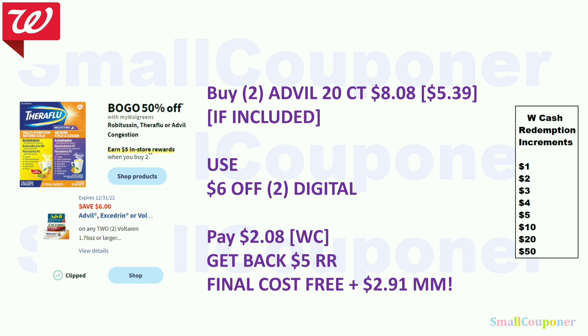If the Advil 20-count is part of this deal (buy two, get $5 register reward): these are $5.39 — the second is 50% off, so two are $8.08. The $6 off 2 digital is attaching. Pay $2.08 with Walgreens Cash, get back $5 register reward. Final cost is free and a $2.91 moneymaker. If the 20-count is not included, skip the deal.